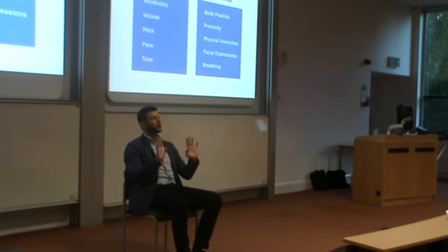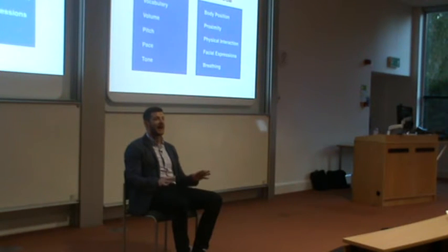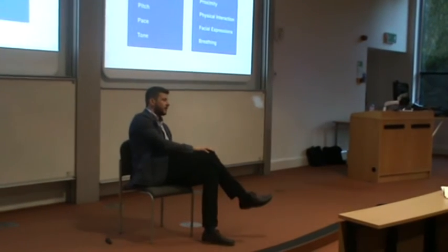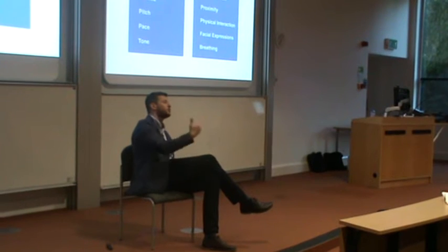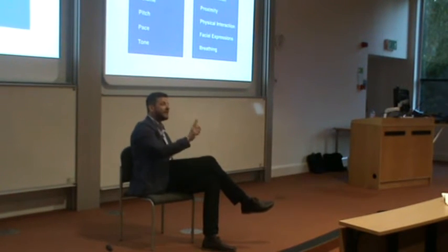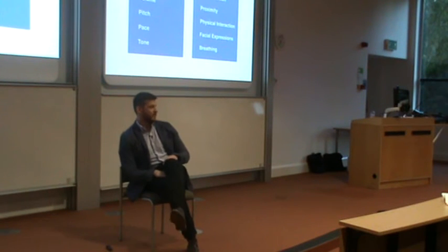You'll probably have three different types of position an interviewer will sit in. They will either be low power, which means they're quite relaxed and open — you're okay to be also. That might be something like a crossed leg, a lean to one side. This is how I interview because I want to put you at ease. If that happens, all you need to do subtly is just lean back and mirror. That means we are equal, and we are building rapport.